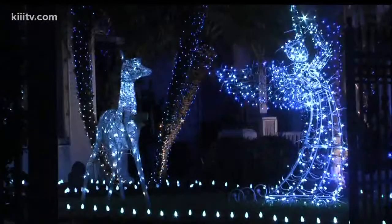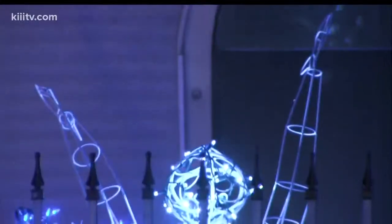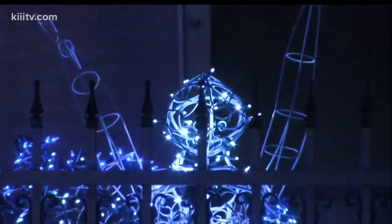Just amazing what people can do with a little imagination and thousands and thousands of Christmas lights, right? And time. Yeah. Thanks for watching everyone. 3 News First Edition at 5 a.m. We'll see you back here tomorrow.